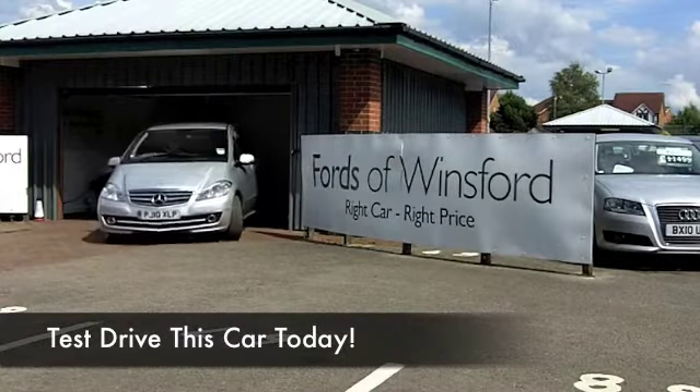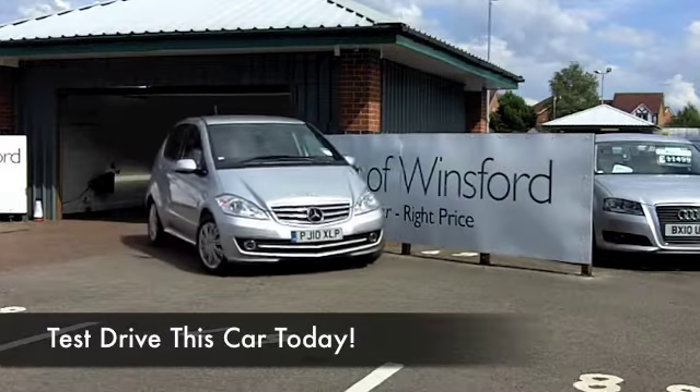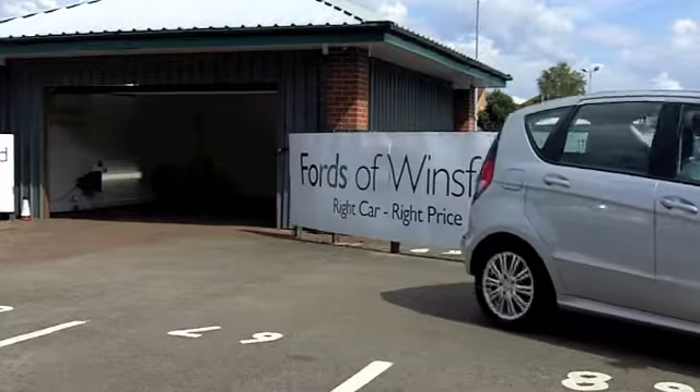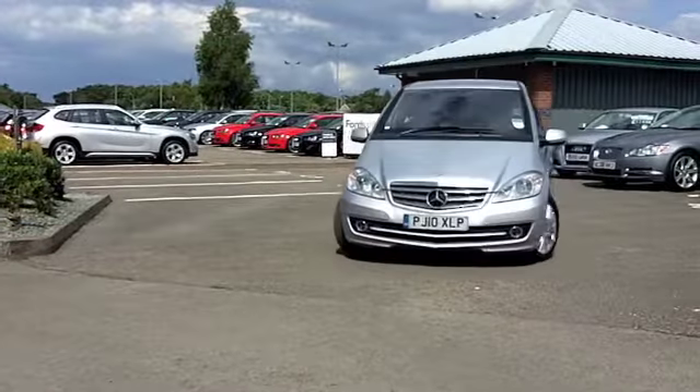The A-Class provides a great introduction to the world of Mercedes-Benz. Discover a quality motor that's family-friendly and pretty easy on the pocket when it comes to running costs.